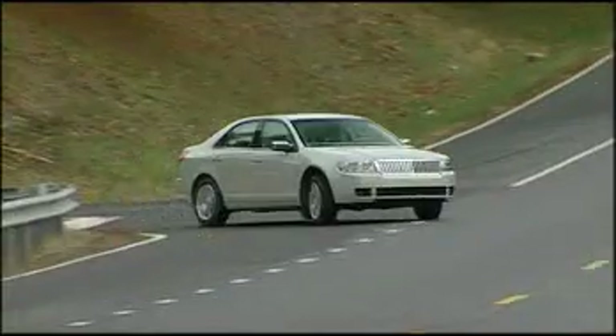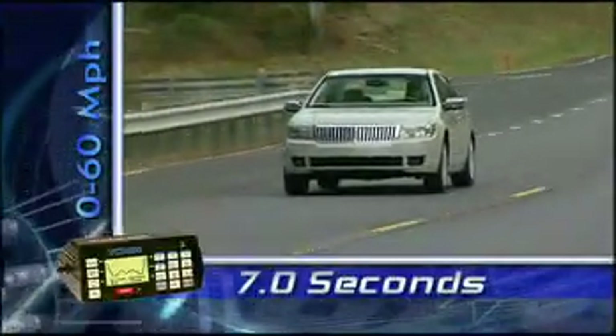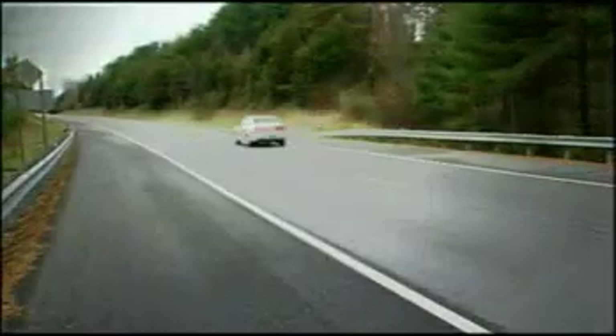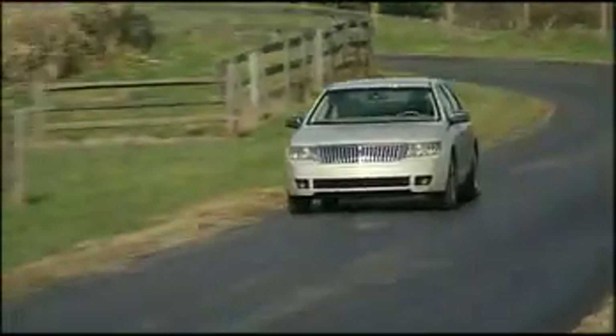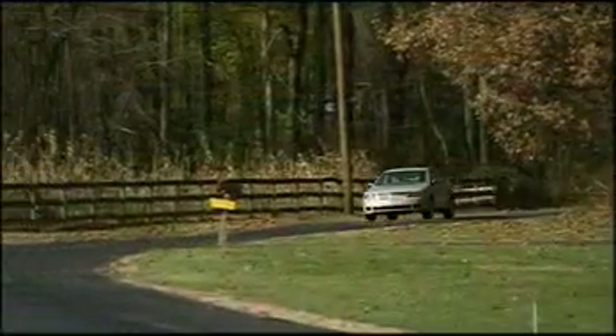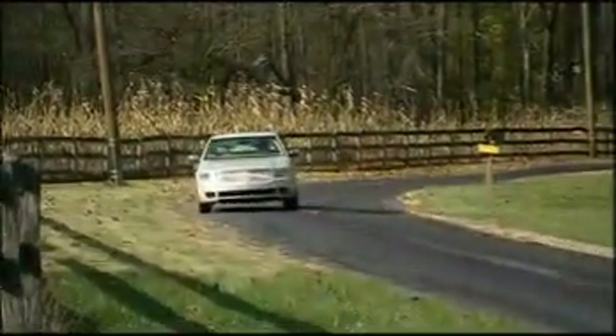While rain limited our track testing, we did manage to get in a few sprints and found the Zephyr capable of a 0-60 of 7 seconds flat. Strong off the line, the variable cam timing gives this 3-liter a level of smoothness that earlier versions lacked. The 6-speed transmission is very refined with firm shifts and is one of the best automatics on the market today.